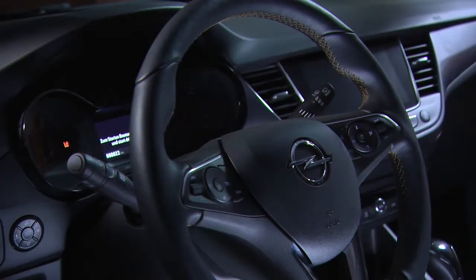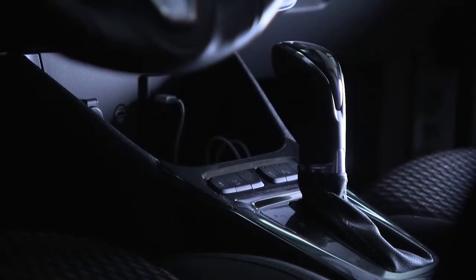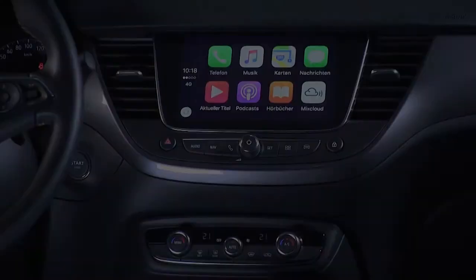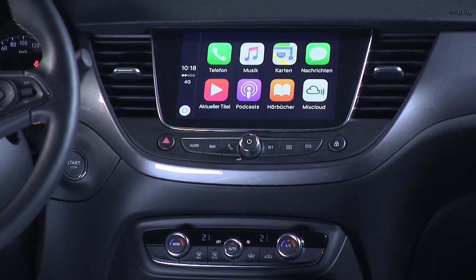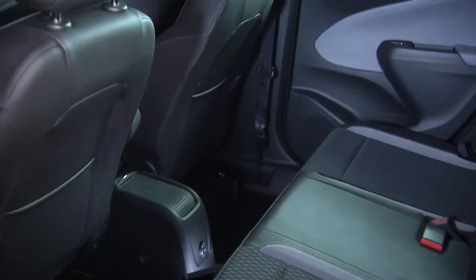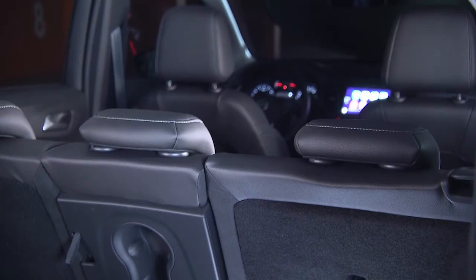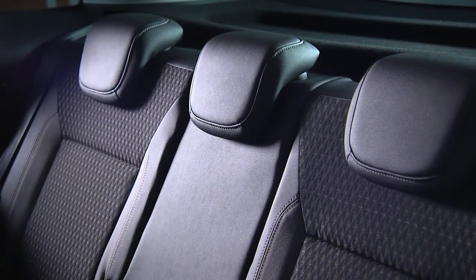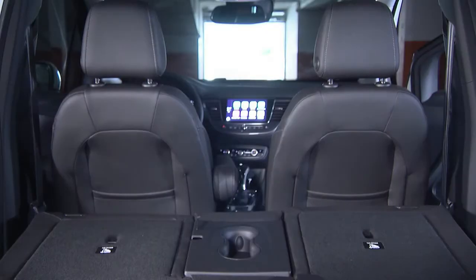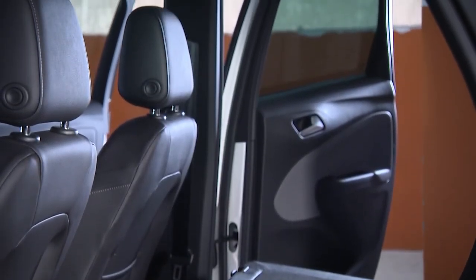Let's talk about the interior now. Very familiar surroundings once you sit inside this car. The touch screen is really beautifully placed, similar to what we've been doing with the Astra and the new Insignia. Then when you move to the rear of the car, we have great versatility and flexibility with the moving seat and really nice generous space. This is a great environment for a family.